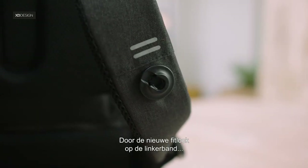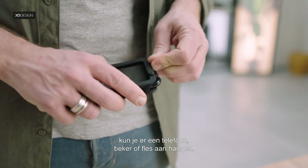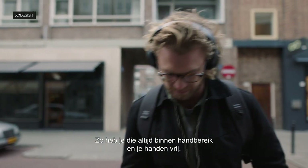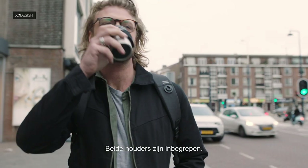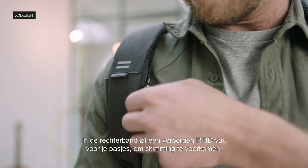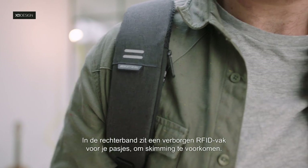This cool new FitLock on the left strap enables you to hang a phone, mug or bottle onto the strap. This way, you always have those items within reach and your hands free. Both holders are included. On the right strap, we added a hidden RFID pocket for your cards to prevent you from getting skimmed.